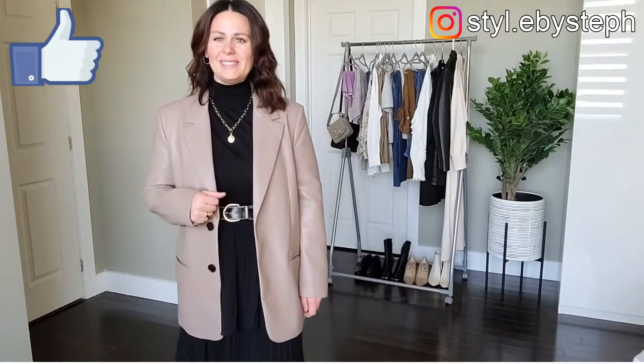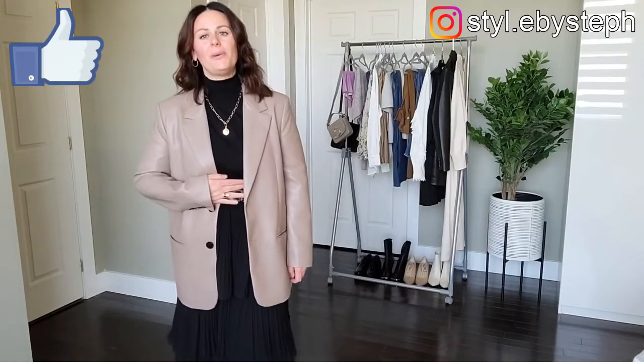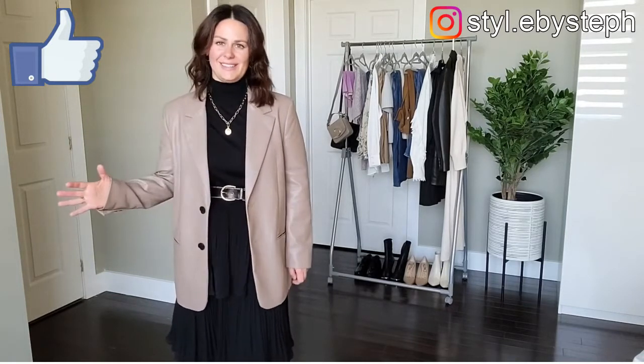Hi everyone, I'm Steph from Style by Steph. If you're a seasoned subscriber, welcome back. If you're new, welcome. Today we're doing an epic, epic styling haul.